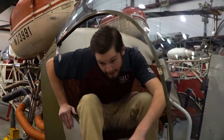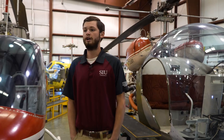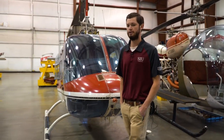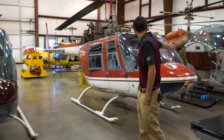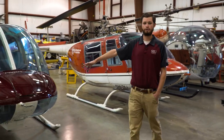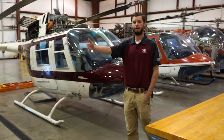Welcome to our helicopter maintenance facility. In this lab, once you're done with your airframe and powerplant courses, you can choose helicopters as a specialization. We have multiple different types of helicopters and models to work on, everything from a Bell 47, the Bell 206 Jet Ranger, a UH-1 from Vietnam, and the commercial version of the UH-1, the Bell 205.